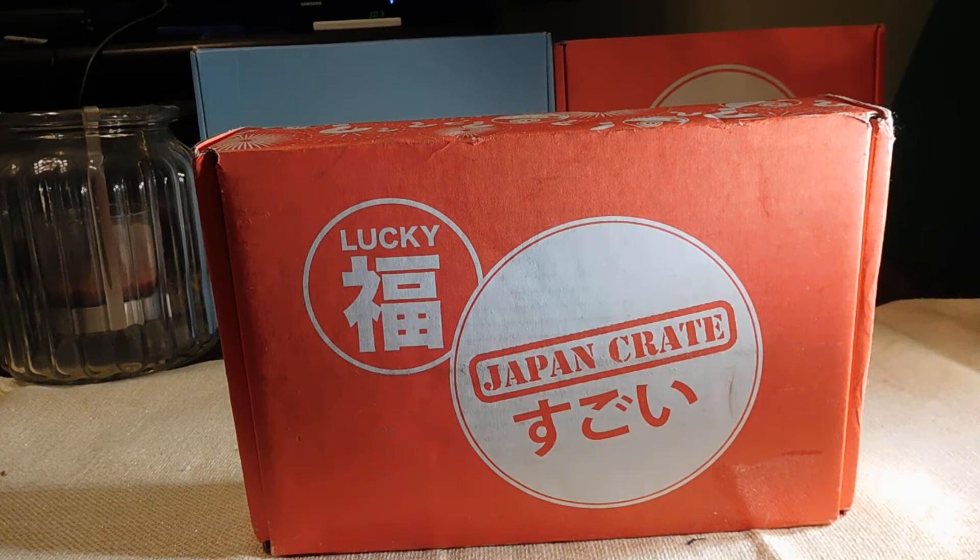Every so often — and this is why Japan Crate is one of my favorite crates — they will do either the best-of crate at the end of the year, like they did last year. We did get that. And then they have this, the Lucky Crate.